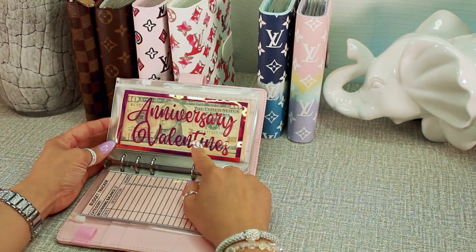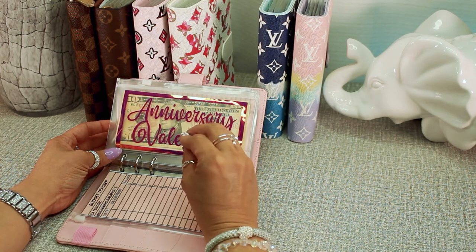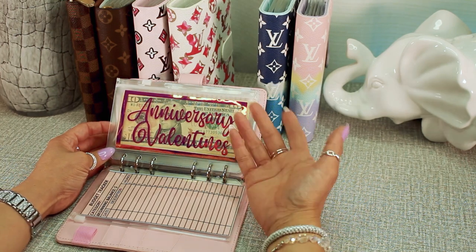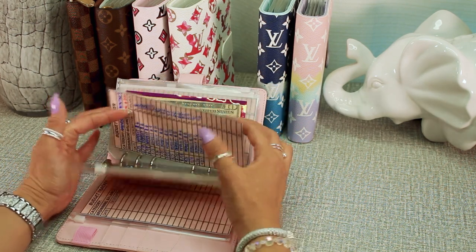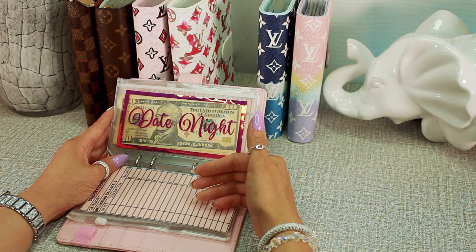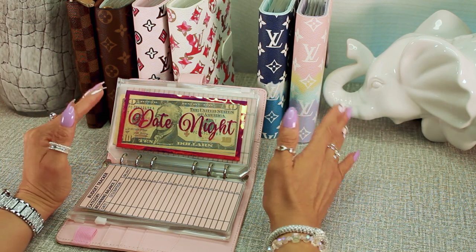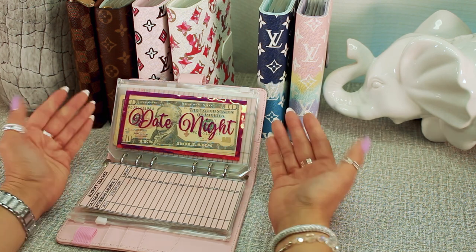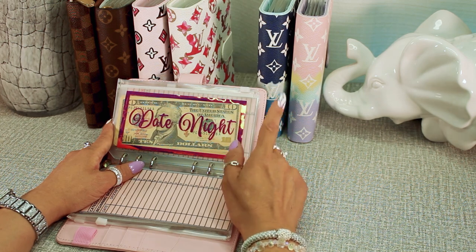We have an anniversary and Valentine's Day envelope. Our anniversary is one week away from Valentine's Day and we hardly celebrate both because we're always working. We also have a separate date night envelope — it's important that my husband and I get away just the two of us, taking a break from the chaos of work, kids, and stress to spend time together and catch up. We love our family, but sometimes we need to enjoy ourselves.